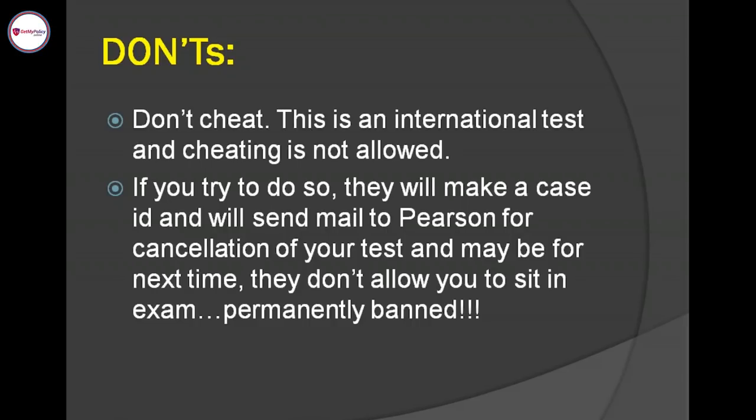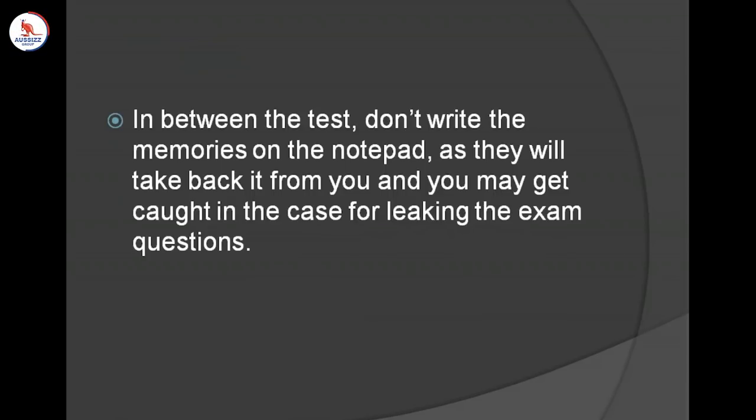Never do any kind of cheating — this is an international test. Also, during the test, don't write exam memories or question content on the notepad. You are not allowed to take the notepad with you when you leave — they will ask you to give it back. Without informing you, they may check what you have written on the notepad, and if they find anything suspicious, they will send a mail to Pearson. There will be a permanent ban from giving this exam, and your test result will be delayed.